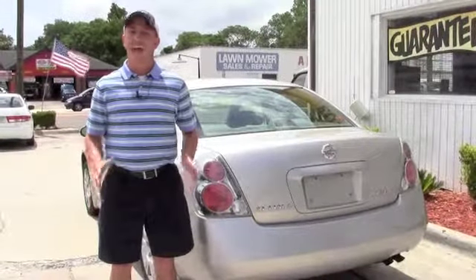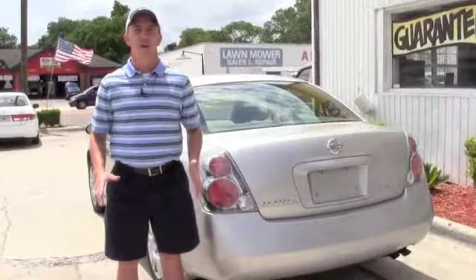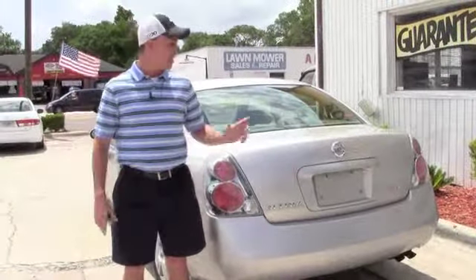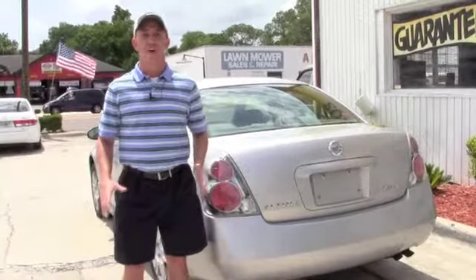If you're interested in this Nissan Altima, act fast because these Altimas go very, very quick. This one's only got 95,000 miles, so it's decent on the miles, and it's the 2.5 liter, so it's really good on gas.